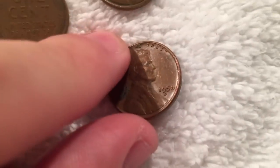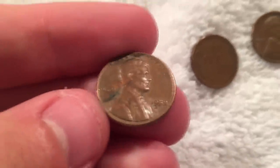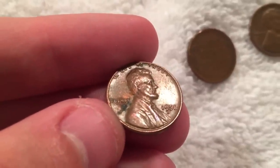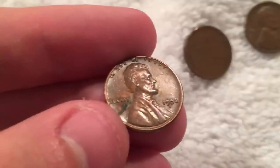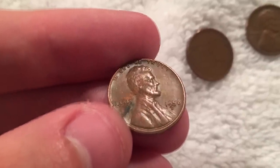We got a 58 Denver, I believe. Hold on a second, guys - I'm just seeing this through the camera now. Look at the placement of that Denver mint mark. That is really far to the left. I wonder if that's an error. I've actually never come across anything like that before - that mint mark is really far to the left.